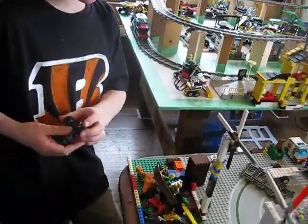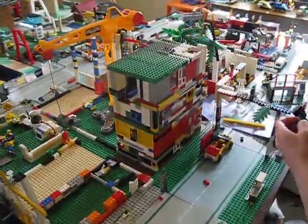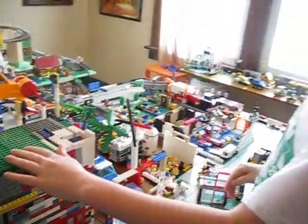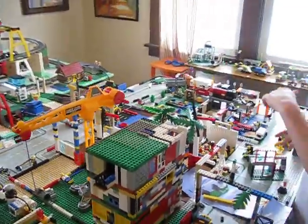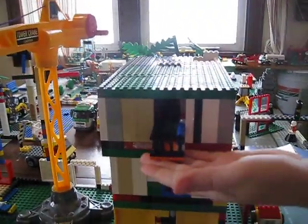My brother is building this hotel right here. It's called Paul Hotel. We're supposed to have it six stories high — right now this is going to be the fourth floor and we're going to try to make it six stories. We have a nice balcony out there.